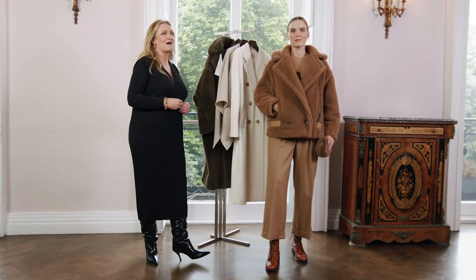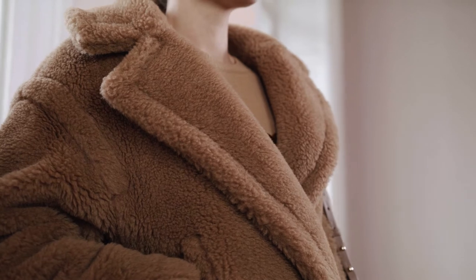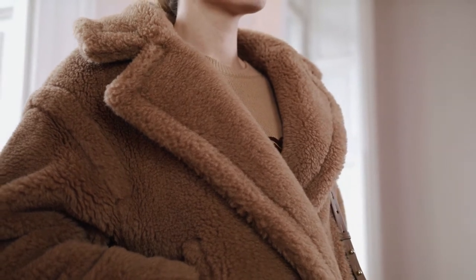This look includes Max Mara Autumn Winter 21 runway pieces. The runway show was very much inspired by English heritage pieces such as tweeds and silhouettes like this bomber. This is a new silhouette for the teddy coat that we've seen in seasons previous.